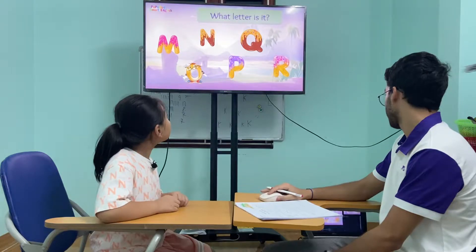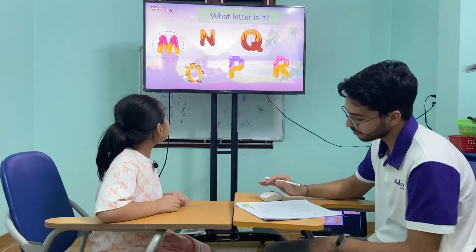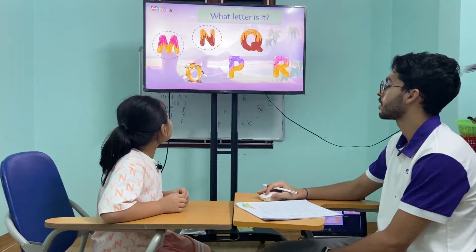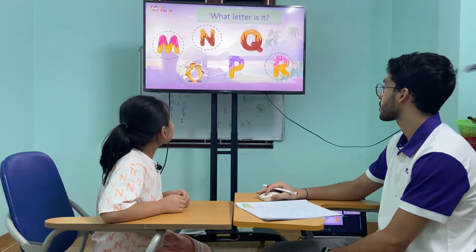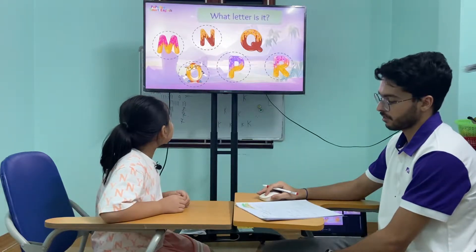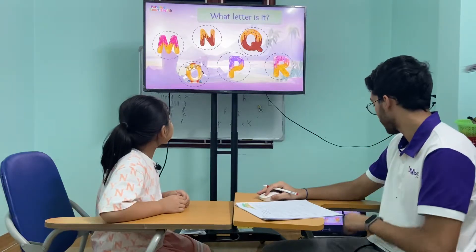So tell me, what letter is this? Letter M. Letter M. This one? Letter N. This one? Letter R. Letter R. This one? Letter O. This one? Letter P. This one? Letter Q. Very good.